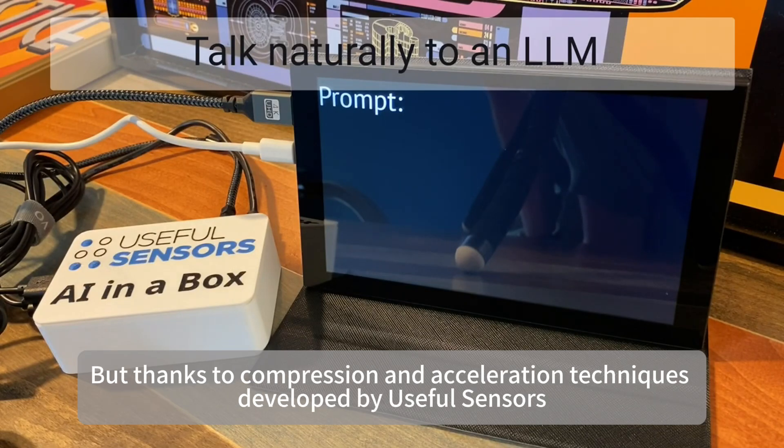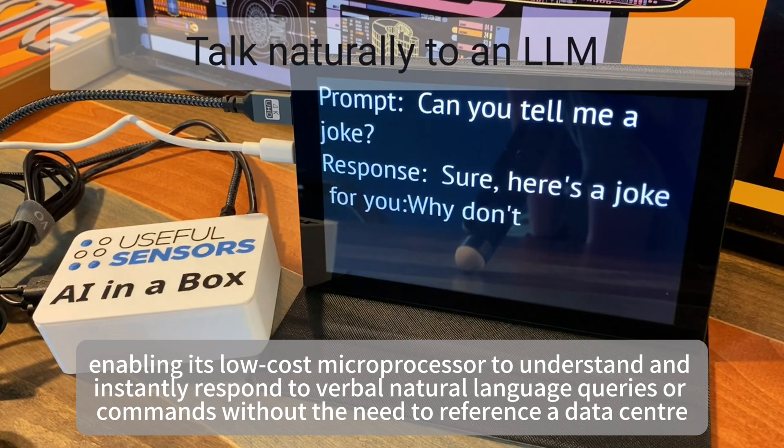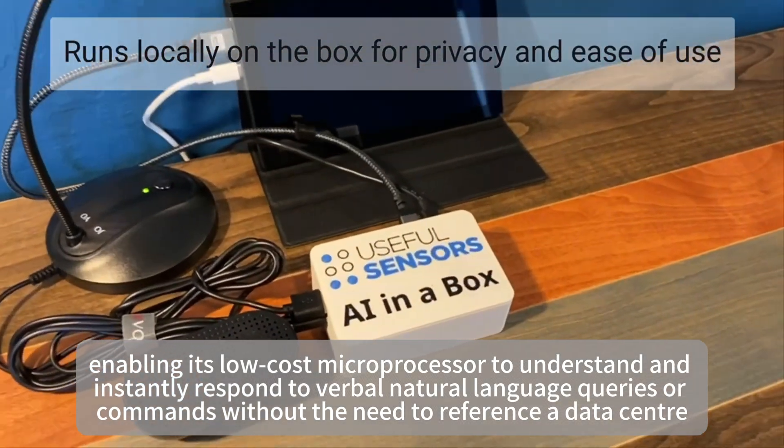But thanks to compression and acceleration techniques developed by Useful Sensors, the module hosts its LLM files locally, enabling its low-cost microprocessor to understand and instantly respond to verbal natural language queries or commands without the need to reference a data center.